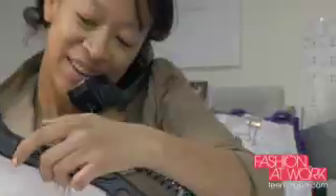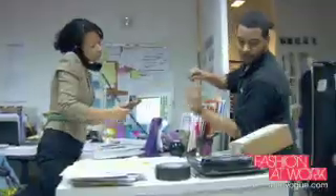This fashion assistant position entails basically organized chaos. I make sure things are checked in that come in that editors requested. I answer all the phone calls coming to the closet, people calling from PR agencies and showrooms.